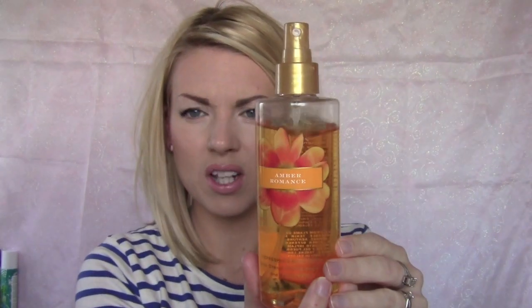This is the Amber Romance from Victoria's Secret. It smells so good — it's a warm ambery vanilla, brown sugary kind of scent. It's got black cherry cream and sandalwood. It smells really, really good and I absolutely love it. You spray so much and it doesn't go away — it's like the weirdest thing ever.